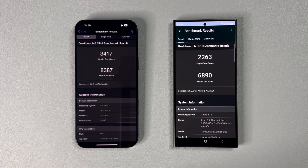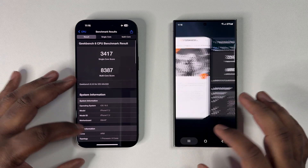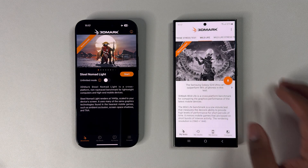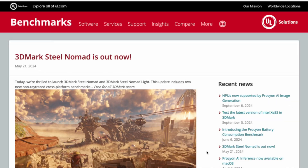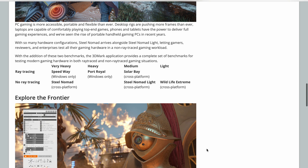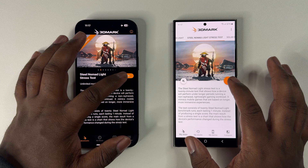But needless to say, this is the first round of three, which will now focus primarily on GPU. For this first GPU test, we will use 3DMark's new cross-platform benchmark, Steel Nomad Lite. You're probably wondering why I'm choosing this over Wildlife Extreme. Well, according to the devs, Steel Nomad is actually more demanding, newer, and a more accurate depiction of GPU performance. Therefore, here we go.